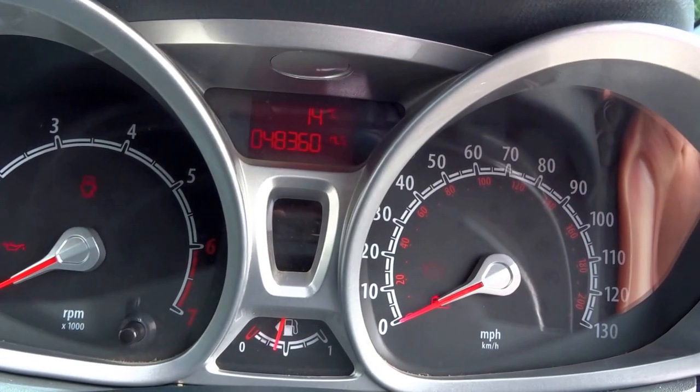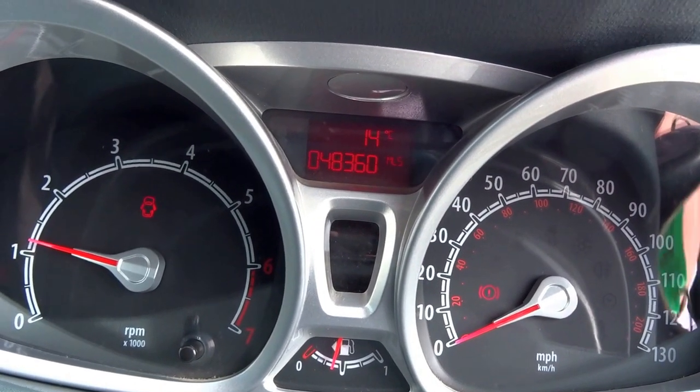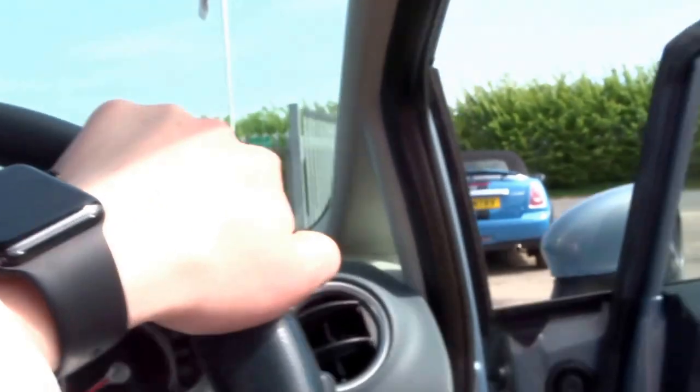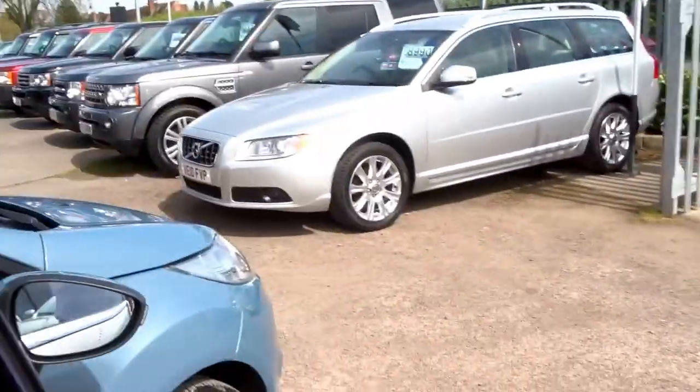You can see the mileage is just — sorry — forty-eight thousand, three hundred and sixty miles. I'll just start the engine — starts first time. Perfect little car. There's a storage compartment there, electric door mirrors, and alloy wheels.